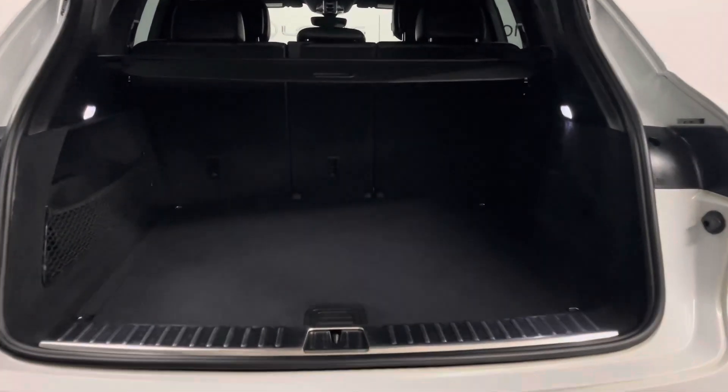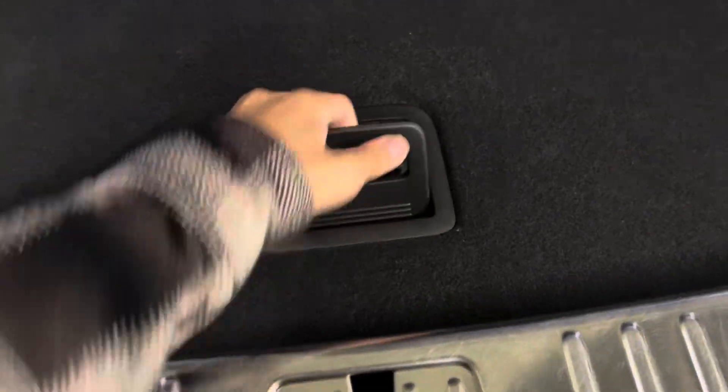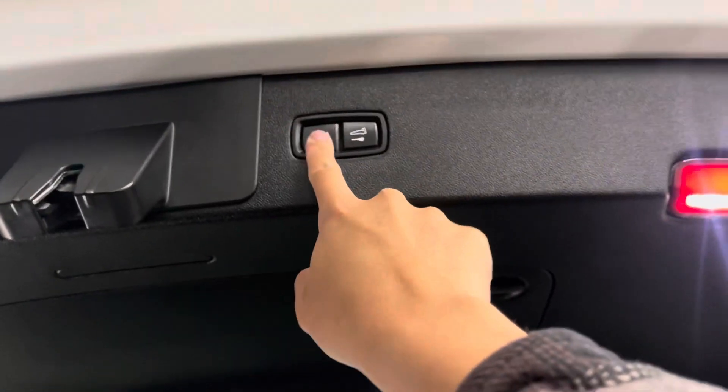You have a spacious trunk and underneath hidden is your spare tire and tools. Your trunk is power closing from a push of a button.